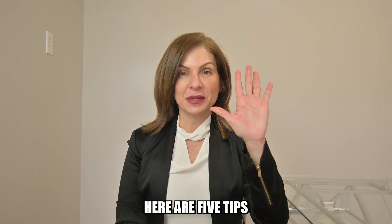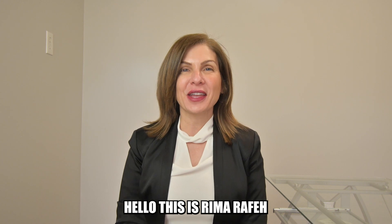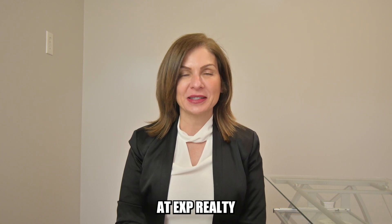Here are five tips that can help you improve the sale of your home. Hello, this is Rima Rafe with the Rafe Group at the Expedial T.